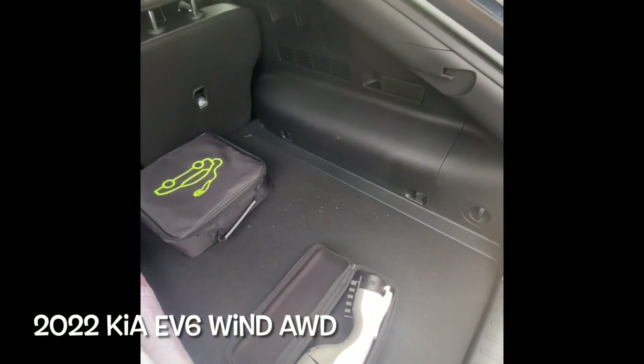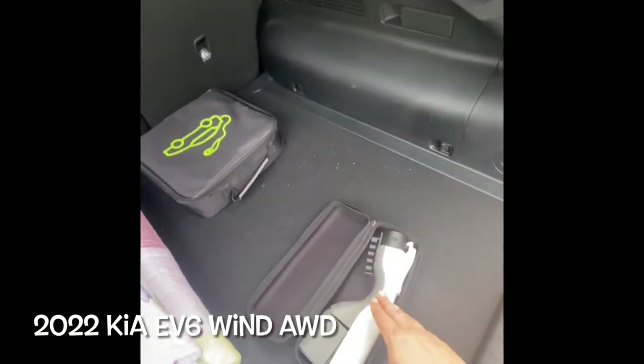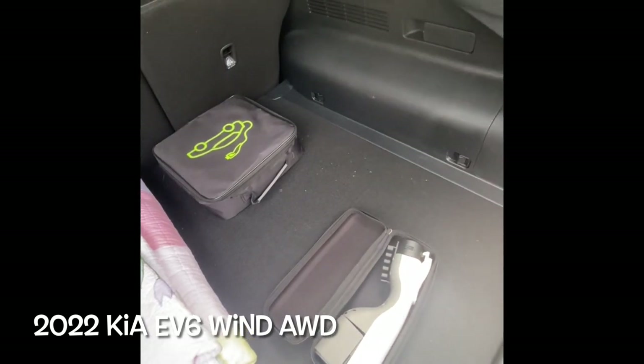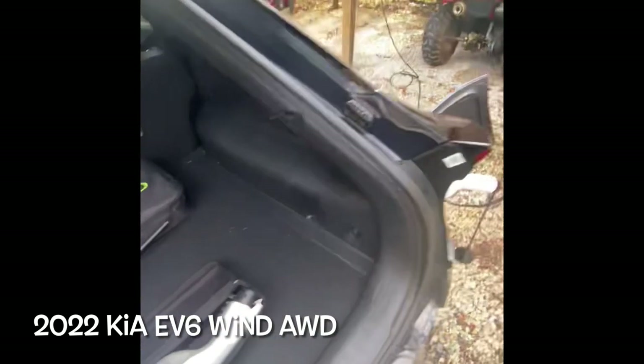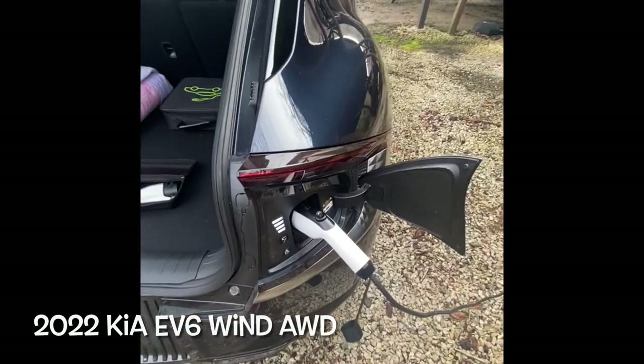It puts power out to something else. Like if you were out camping, you could plug this into your car, plug in an extension cord, run it to your campsite, power a radio, or charge whatever you wanted. So we actually had to go buy a separate charger for it.